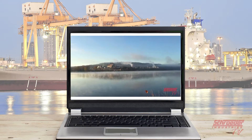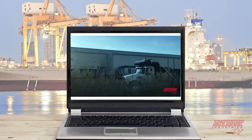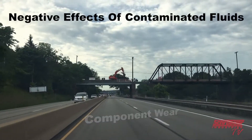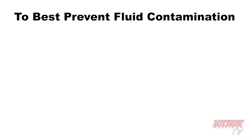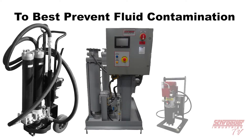Here at Schroeder Industries, we are always sharing our expertise of negative effects of contamination and degraded fluid quality. These issues cause inefficient operation, component wear, and eventually lead to failures in all hydraulic and lubrication systems. To best prevent fluid contamination and maintain equipment efficiency, we offer a varying selection of fluid conditioning products to best keep your precious machinery up and running at the machine's highest potential.